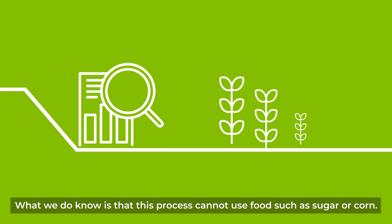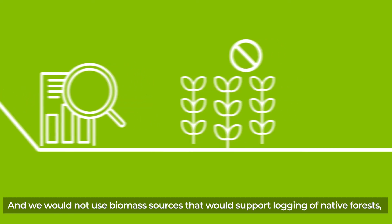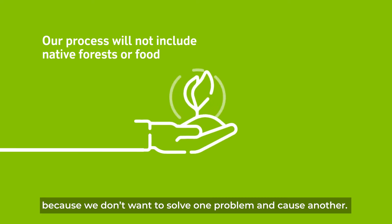What we do know is that this process cannot use food such as sugar or corn, and we would not use biomass sources that would support logging of native forests, because we don't want to solve one problem and cause another.